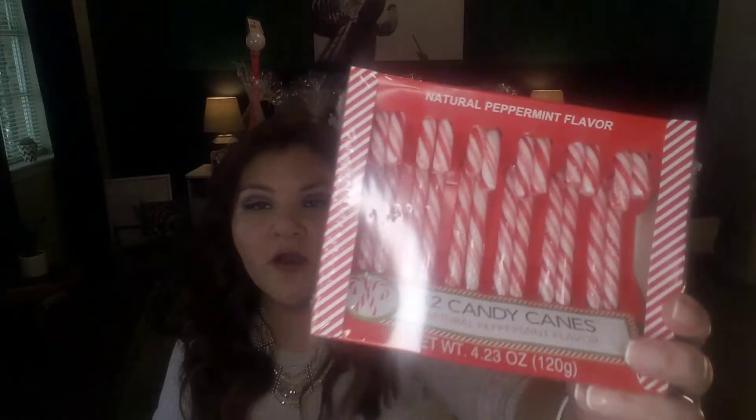Another item: candy canes. These are great for decor. You could put them in that little bucket since they're individually wrapped. I think they're super cute for a hot cocoa bar, decorating, crafts, and Christmas trees. Dollar Tree has a lot of varieties and flavors — I picked up the classic red and white stripe.